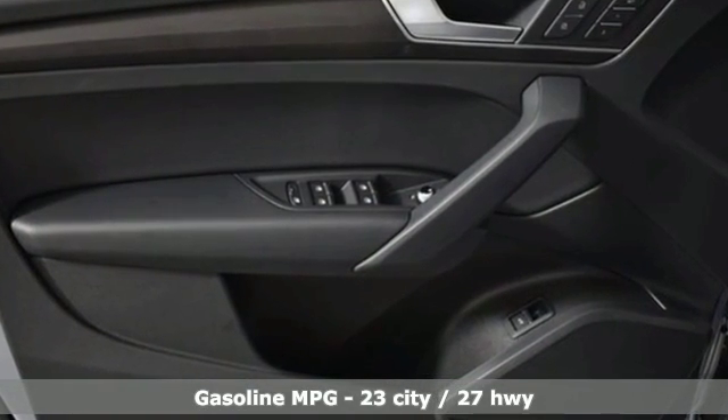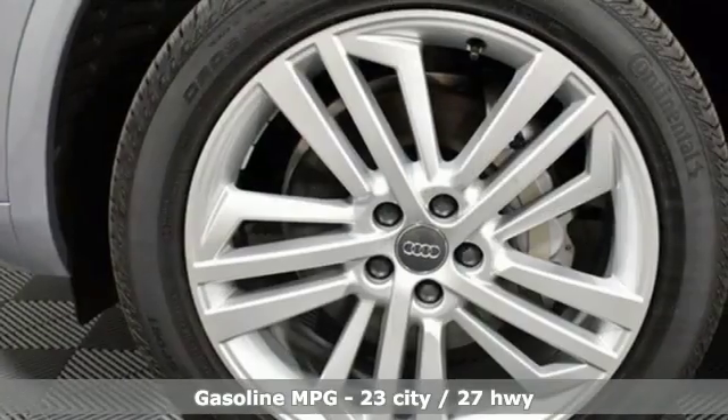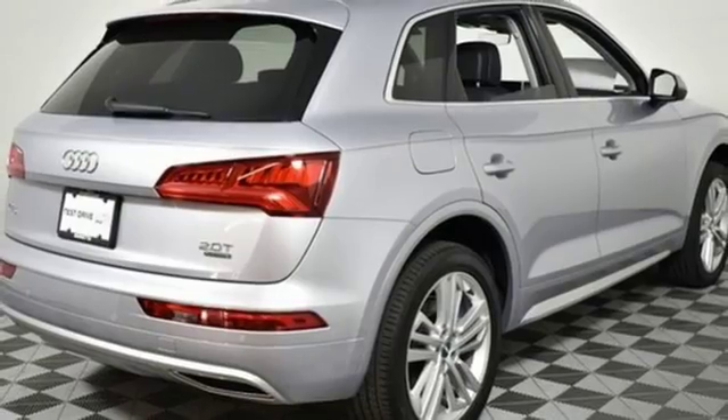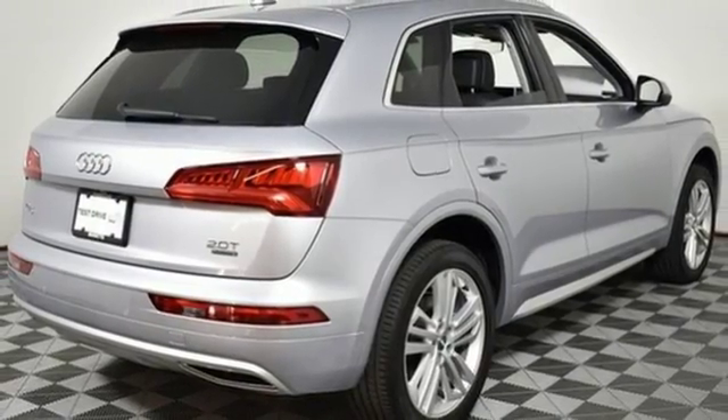Turbo inline four-cylinder engine. Gas pressurized shocks. Streaming audio. Power heated mirrors. Dual zone climate control. Front and rear parking sensors.